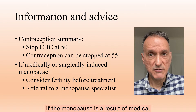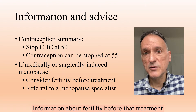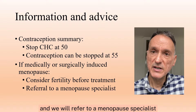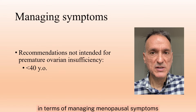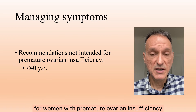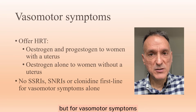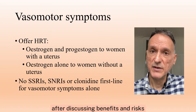If the menopause is as a result of medical or surgical treatment, we will give information about fertility before that treatment, and we will refer to a menopause specialist. Just to note that this summary is not intended for women with premature ovarian insufficiency — that is, women aged under 40 — but for vasomotor symptoms we will offer HRT after discussing benefits and risks.